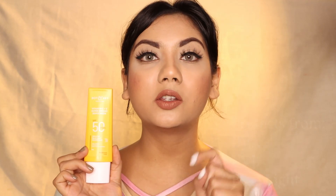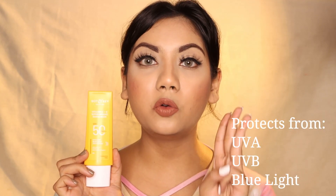Another good claim is that it protects you from UVA, UVB, and also from blue light damage. UVA and UVB are forms of ultraviolet rays — UVA damages your skin and causes faster skin aging, while UVB burns your skin. So it is always advisable to go for sunscreens that protect you from both rays.